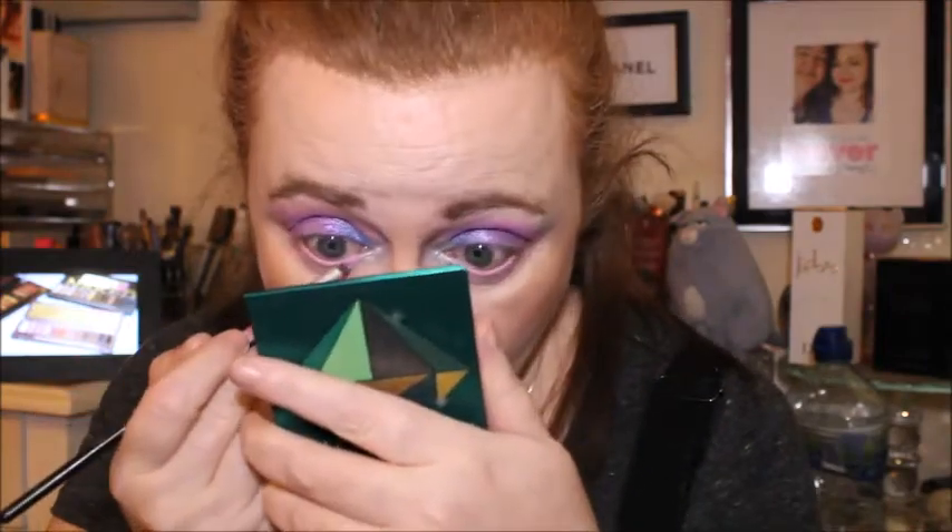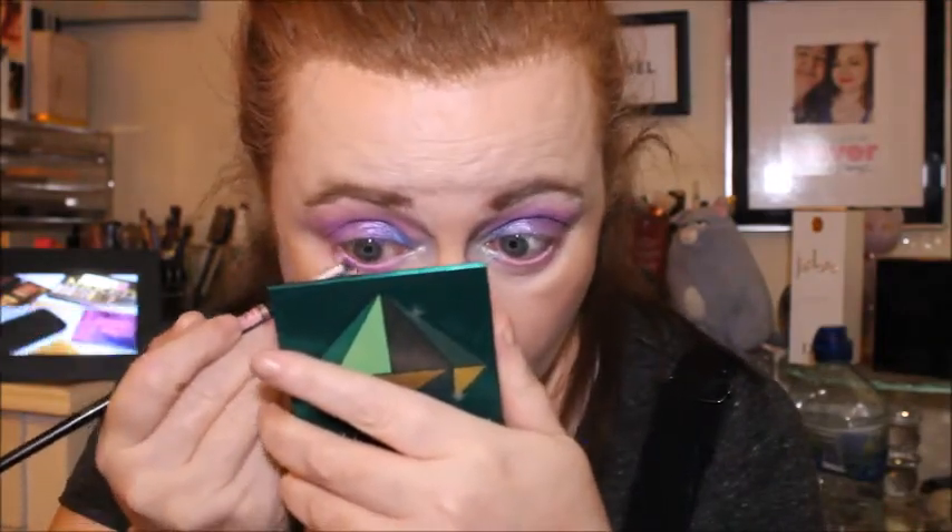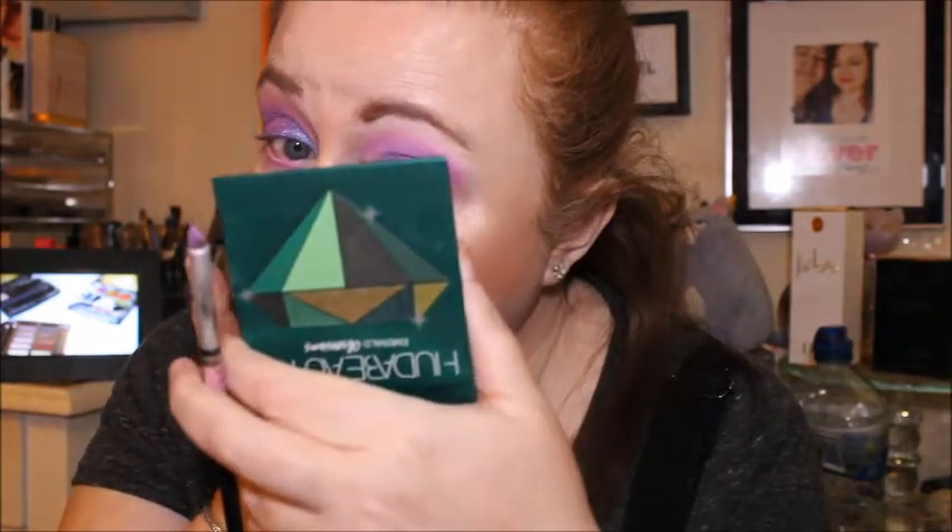I'm going in now with the shade Abbot Kinney, which is the darker fuchsia pink. God, this eye is just so watery.